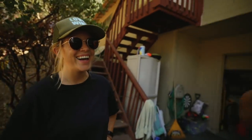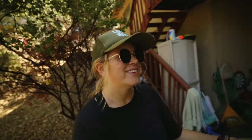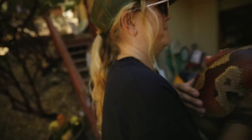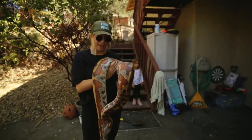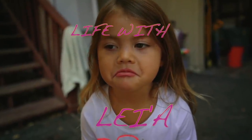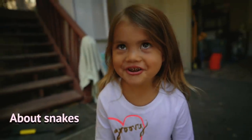She looks comfortable on you. She's the easiest and lightest one I know, but she just never liked me. When she was little she didn't like anybody — she struck at the camera. Oh, she's so light, she's like a little fatty. What do you know about snakes?